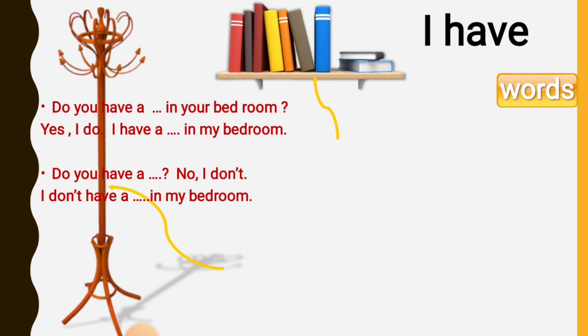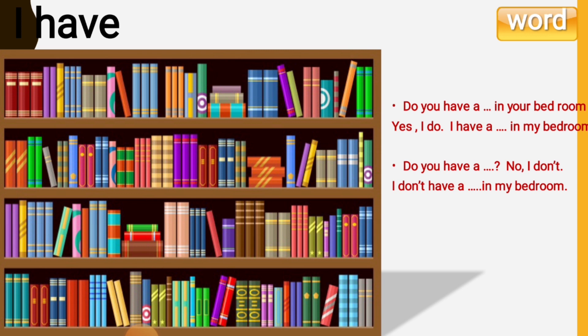Do you have a hanger in your bedroom? No, I don't. I don't have a hanger in my bedroom, but I have a hanger in the hall. Do you have a bookcase in your bedroom? No, I don't. I don't have a bookcase in my bedroom, but I have a bookcase in my study room.